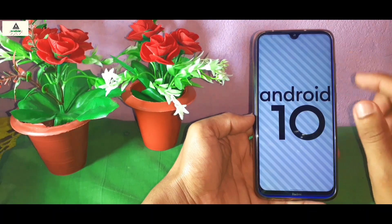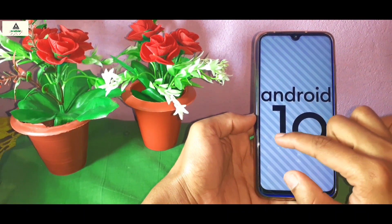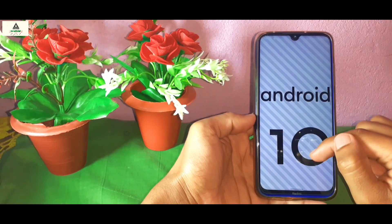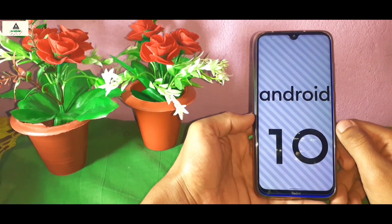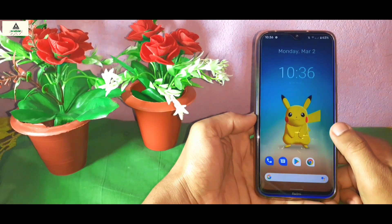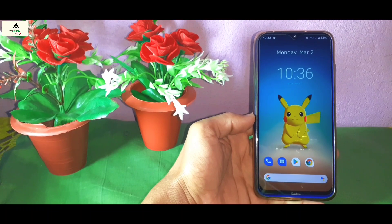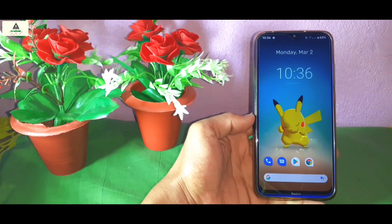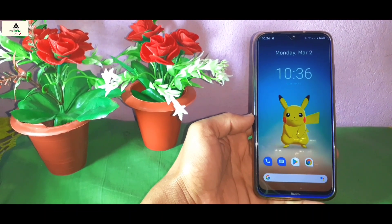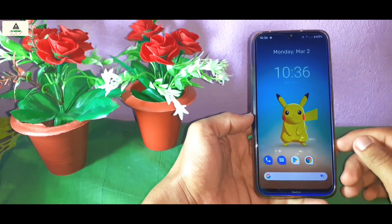That's all about Pixel Experience ROM for the Xiaomi Redmi Note 8. I hope I showed you all the necessary features. If I missed any important feature, comment it down below. If you liked this video, hit the like button, share it, and don't forget to subscribe to the Crackstore YouTube channel and hit the notification bell. Thank you for watching and see you in the next video — goodbye!